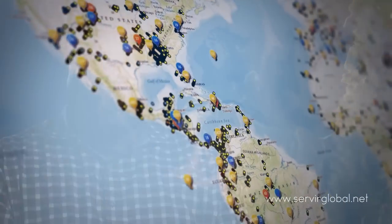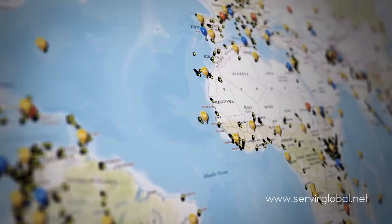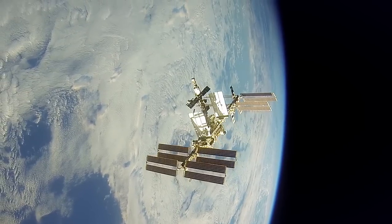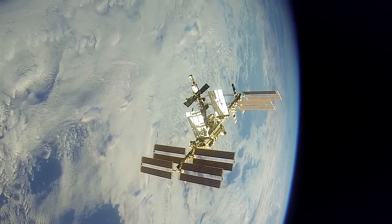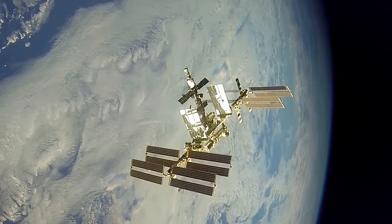Now we have a huge archive of images of areas around the world, which is something that was not really there before. ISERV is an example of making the International Space Station even more international, connecting space to village to better understand and protect our home planet.